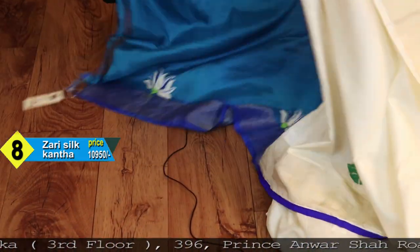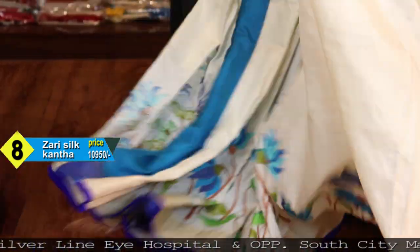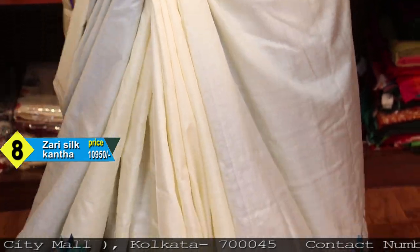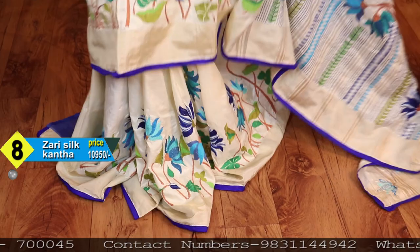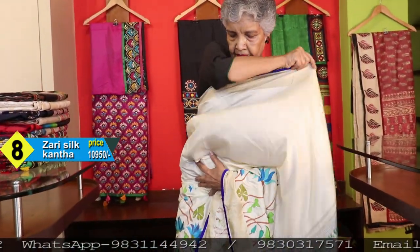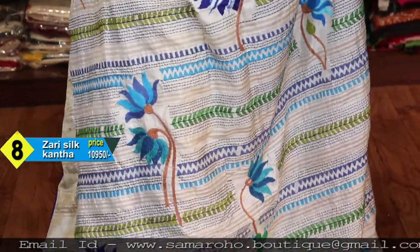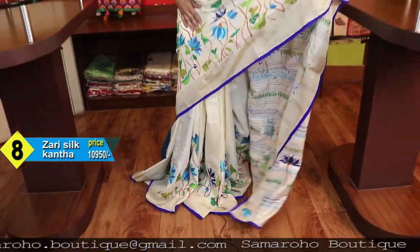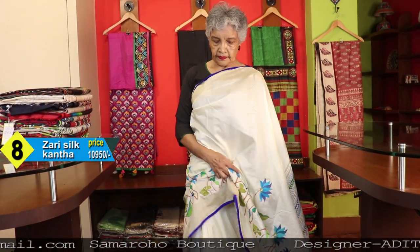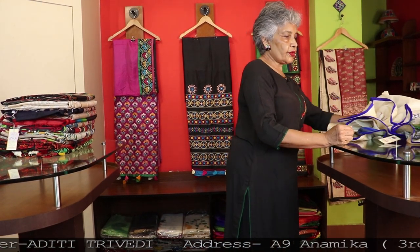This is the blouse piece — wonderful embroidery. Just see the color combination, the intricacy, and the neatness of the work. The neatness of the work — and the pallu. Price: 10,950.